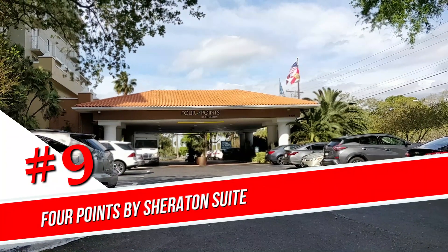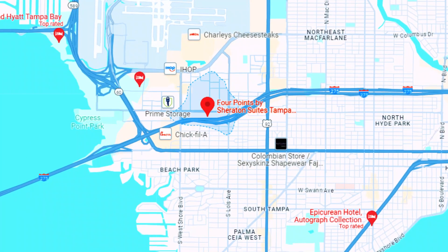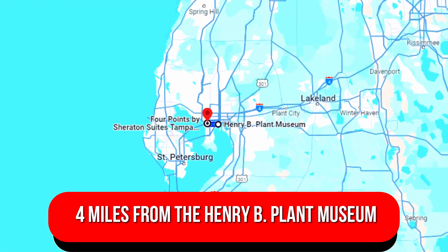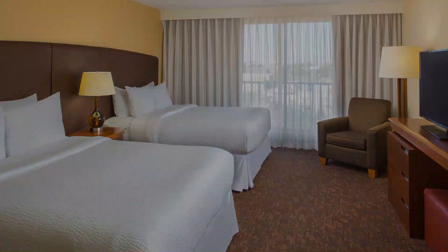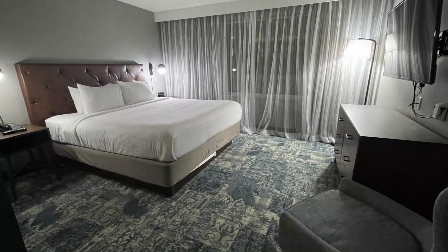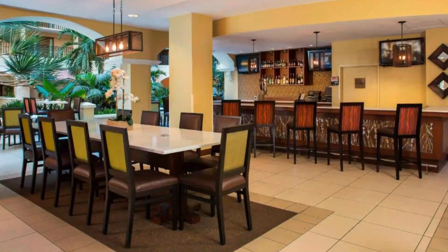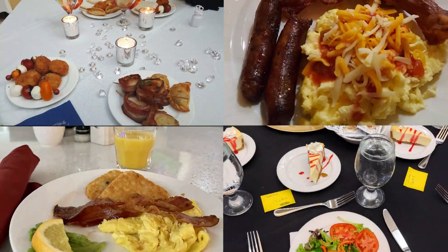Number 9: Four Points by Sheraton Suites Tampa Airport West Shore. Resembling a Spanish villa, this informal all-suites hotel is 14 miles from St. Petersburg Clearwater International Airport, 4 miles from the Henry B. Plant Museum, and 3 miles from Raymond James Stadium. Featuring floor-to-ceiling windows, warm suites have kitchenettes and living areas with pull-out sofas, along with Wi-Fi and flat-screen TVs. Room service is available. Parking and an area shuttle are included. Amenities include a restaurant, a bar, a market, an indoor heated pool, and a gym. Breakfast is offered for a surcharge.